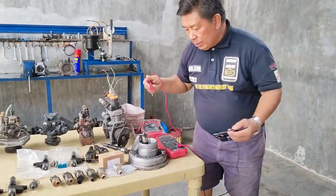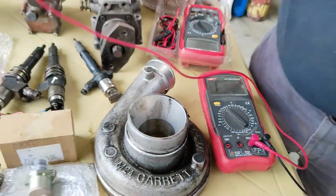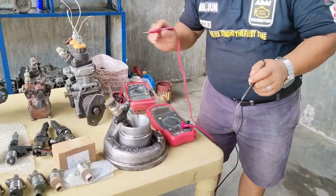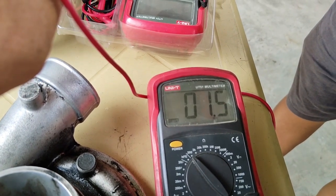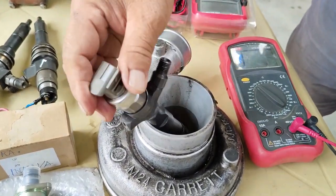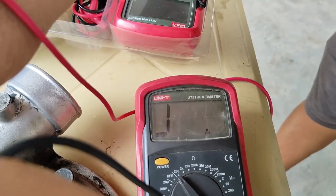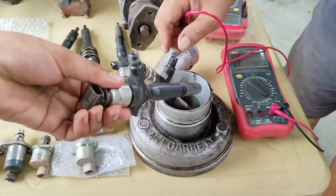Ito po yung pangatlo natin — brand new. 0.8 po siya. Susukat po tayo ng isang Toyota — ito po yung Toyota, use po siya. Titignan po natin kung ilan ang resistance reading ng Toyota. 0.8 po siya. Isa pang Toyota — isang G2 injector po. Tingnan natin kung ilan po ang kanyang solenoid resistance reading. Nag-record po siya — 0.8, 0.7 po. 0.7 — yun po isa.